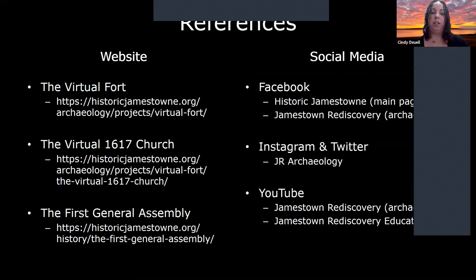These are some resources you can continue to look at. I've included more information on the first General Assembly, which was held in this church, as well as more information on the virtual church we showed today and the Virtual Fort Project as a whole. There will be more buildings to come in the future, and I hope you enjoyed learning what was shown today.